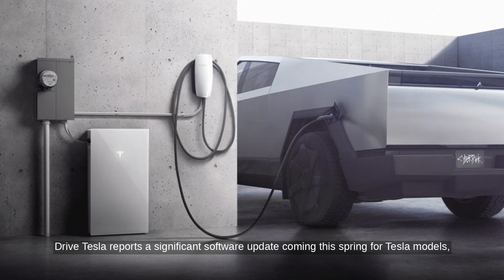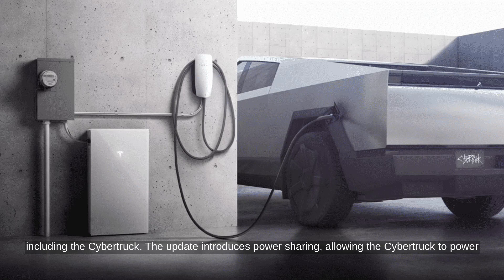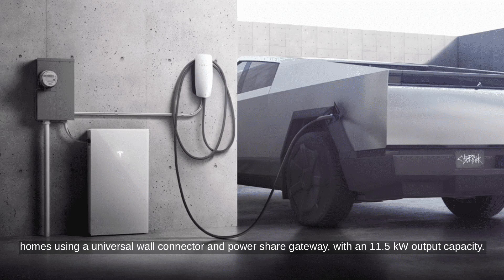DriveTesla reports a significant software update coming this spring for Tesla models, including the Cybertruck. The update introduces power-sharing, allowing the Cybertruck to power homes using a universal wall connector and power-share gateway, with an 11.5 kW output capacity.